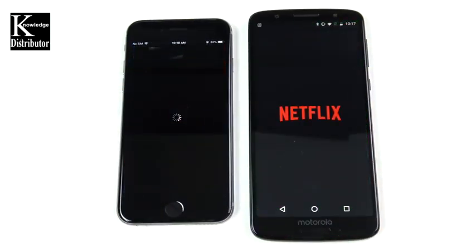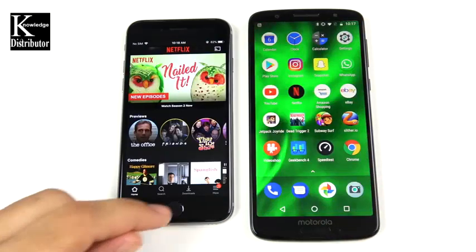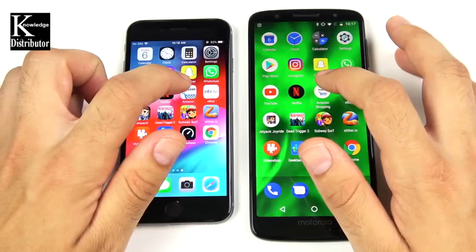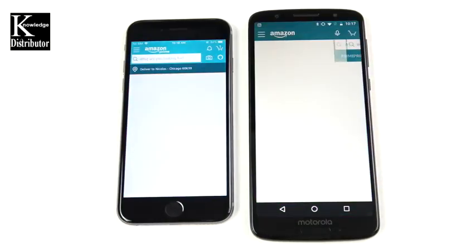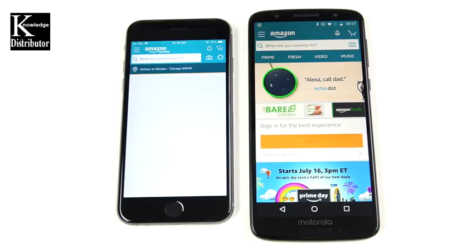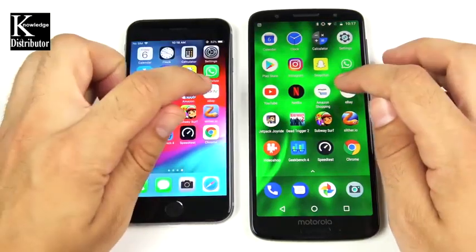YouTube loads first, and once fully in the app — checking the trending tab — the iPhone 6 performs rather well. That one goes to the iPhone 6 on full load. Netflix opens first on the Moto G6, then the iPhone 6. Going into Amazon, it looks like the Moto G6 wins, with the iPhone 6 still loading.